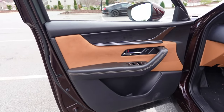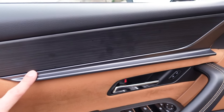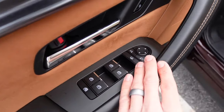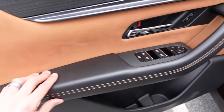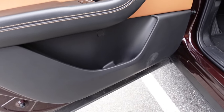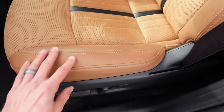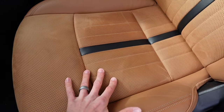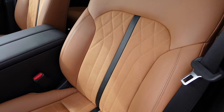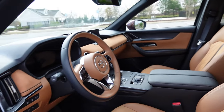This one has a tan Nappa leather interior which has a pretty luxurious look to it. The door panel features micro suede in tan, a material that looks like wood, and a dark gray trim piece, along with the release handle, lock, unlock, window and mirror controls, padded armrest with tan stitching, a grab handle, and storage down below. Power seat controls are along the seat, which has smooth leather with micro suede throughout the center and a leather stripe.